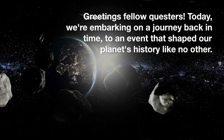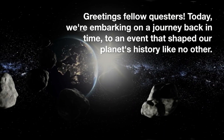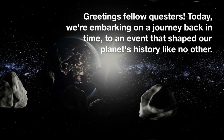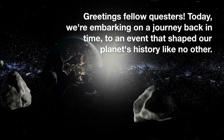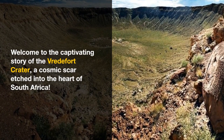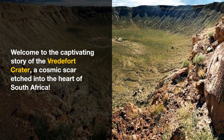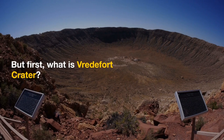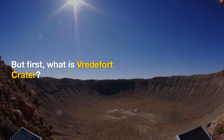Greetings fellow questers. Today we're embarking on a journey back in time to an event that shaped our planet's history like no other. Welcome to the captivating story of the Vredefort Crater, a cosmic scar etched into the heart of South Africa. But first, what is Vredefort Crater?